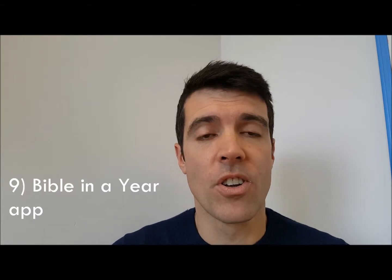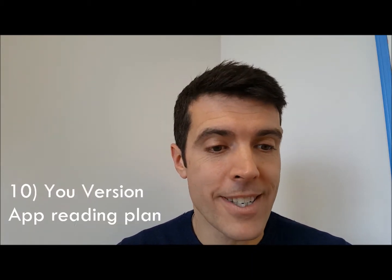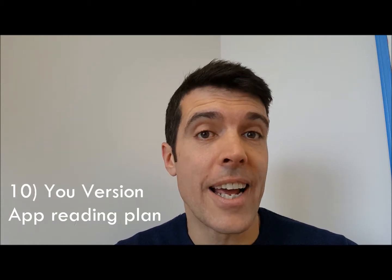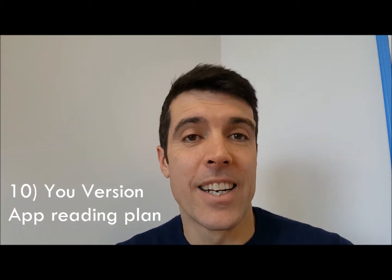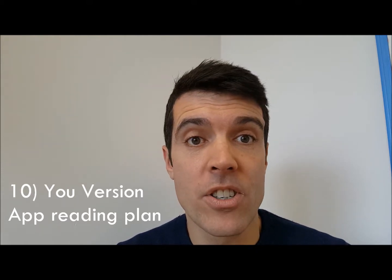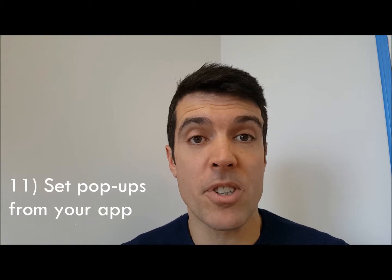Number nine: get yourself the Bible in a Year app on your phone and use that to read the Bible through in one year. Number ten: get the YouVersion app on your phone — you can read the Bible in so many different ways and in so many different languages.